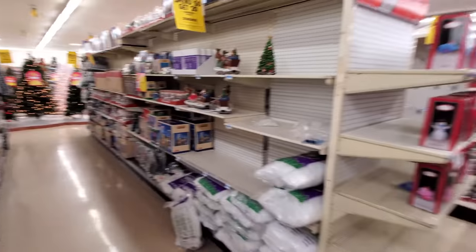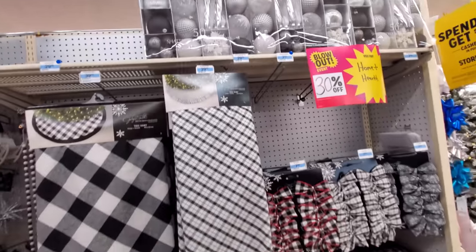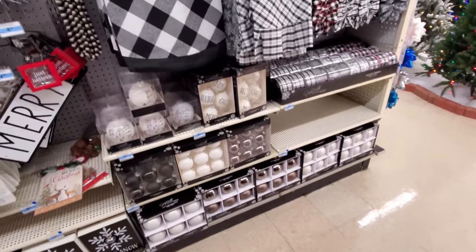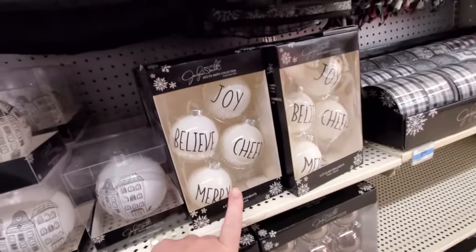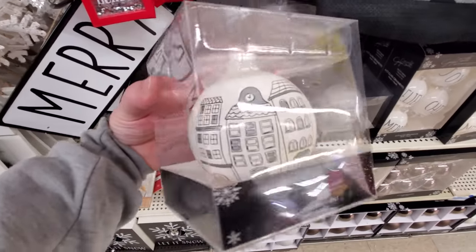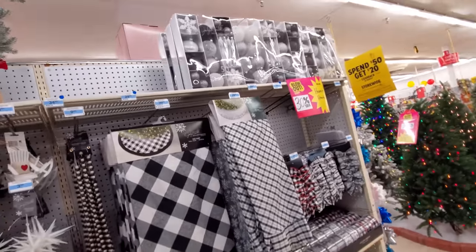Let's see what's over in this aisle here. We got a bunch of blacks and whites — you wouldn't think that that would look good, but it actually does. I actually love that look. Joy, believe, cheer, merry. What's this? Like a little city or something? I like that, though — that actually would look really good.